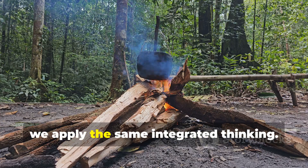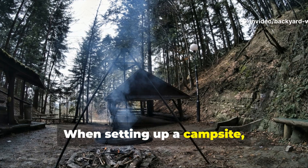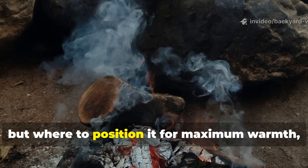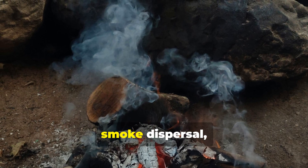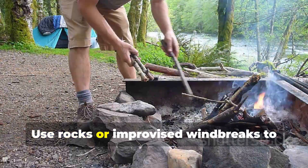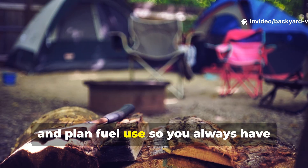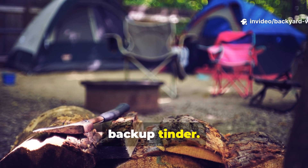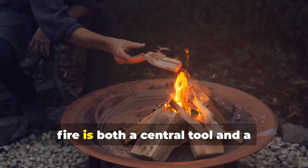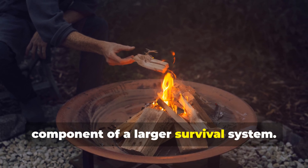In modern bushcraft, we apply the same integrated thinking. When setting up a campsite, consider not just how to make a fire, but where to position it for maximum warmth, smoke dispersal and safety. Use rocks or improvised windbreaks to protect flames and plan fuel use so you always have backup tinder. The Neanderthal model reminds us that fire is both a central tool and a component of a larger survival system.